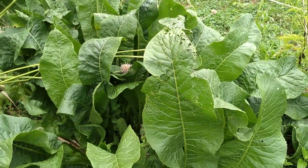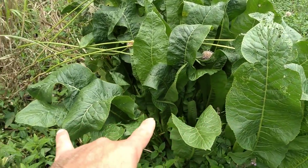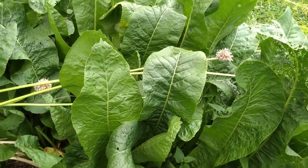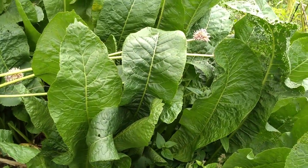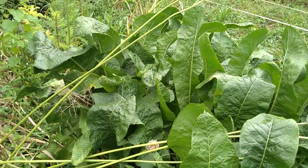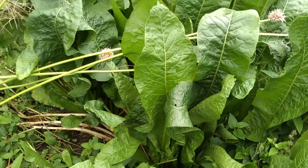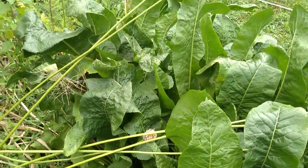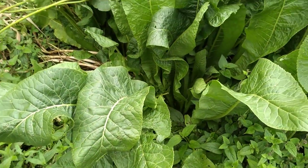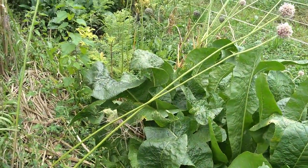These huge leaves here are — let's see — horseradish. We'll probably put this on the list soon as I develop more rootstock of that, but it's just amazing. You can see how big those leaves are. Horseradish makes an amazing mustard for a condiment.